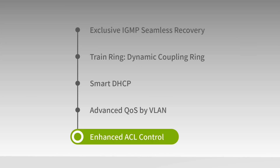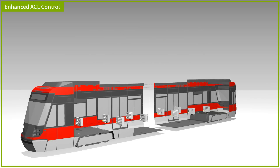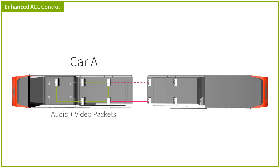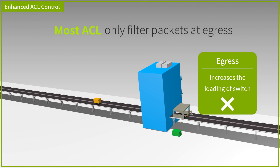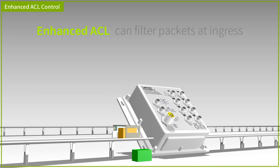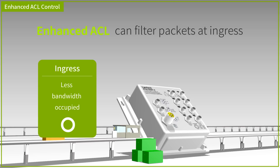Lantac switch has built-in enhanced ACL control. Imagine building an in-train network for a tram where one car transmits both audio and video packets, while another can only transmit audio. Most ACL solutions only filter packets at egress, which increases the loading of the switch. With enhanced ACL, Lantac switch filters packets at ingress, meaning multicast packets are controlled more efficiently with less bandwidth occupied.